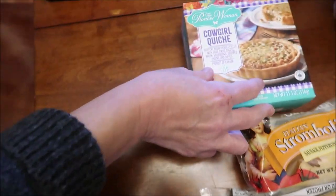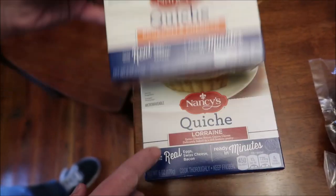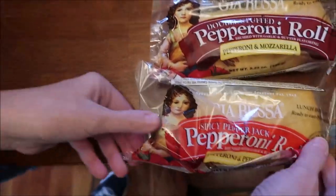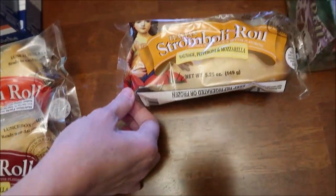He has a Pioneer Woman cowgirl quiche. Then he has three of the Nancy's quiches — this is the cheese trio, the broccoli and cheddar, and the Lorraine. These are Gia Rusa — this is a spicy pepper jack pepperoni roll, a double stuffed pepperoni roll, and an Italian stromboli roll.